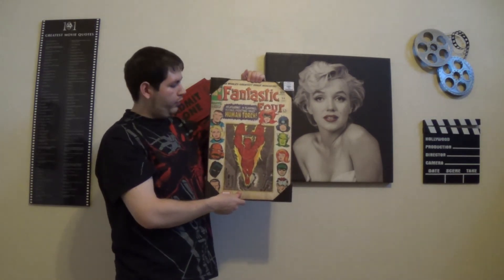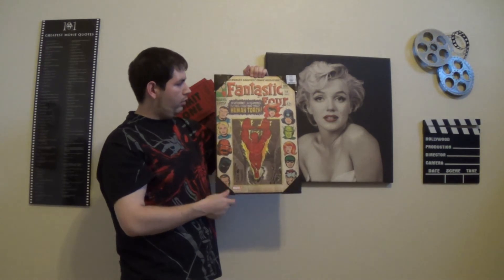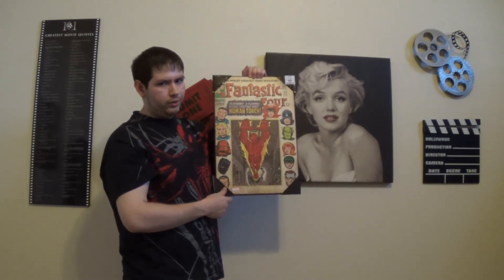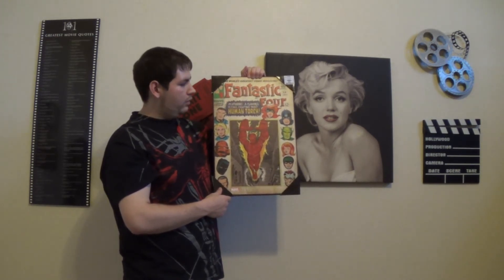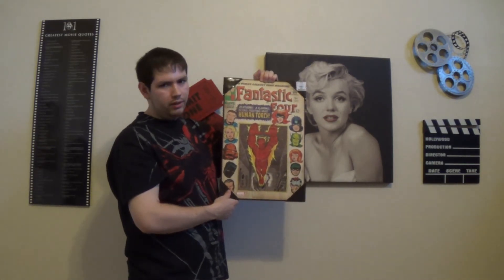Next is Fantastic Four number 54, featuring the Human Torch and Black Panther. I think it may actually be Fantastic Four 56, where Black Bolt makes his first full appearance. So that's really awesome that you can see him here before that issue.